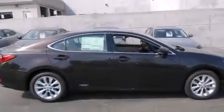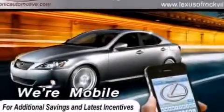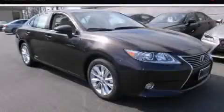With an EPA estimated rating of 39 miles per gallon on the highway, fuel efficiency is still high on the list of priorities. Please call us today for more information on this great vehicle.